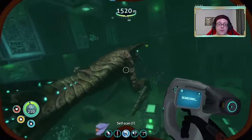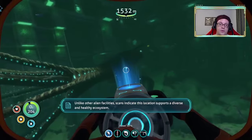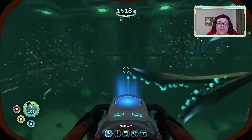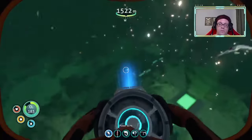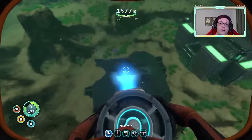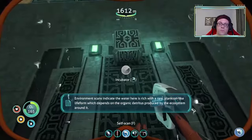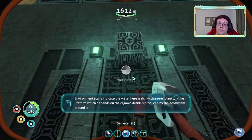They are passive. In alien facilities, scans indicate this location supports a diverse and healthy ecosystem. I'm back here and trying to scan you! Yoink — you're going to be helpful! Let's head down here. Environment scans indicate the water here is rich with a rare plankton-like life form, which depends on the organic detritus produced by the ecosystem around it.